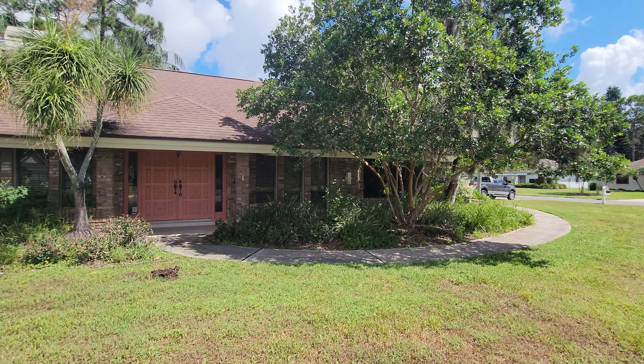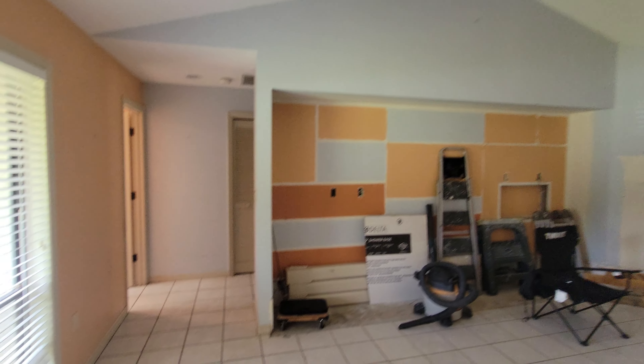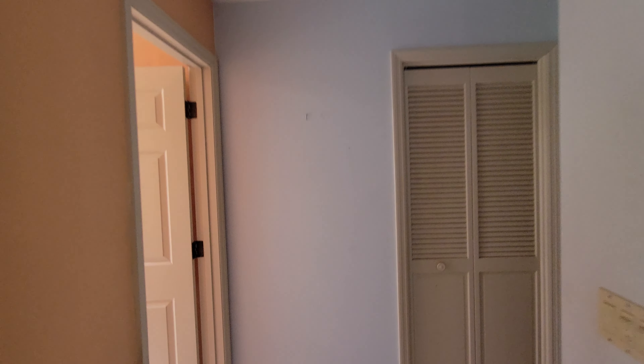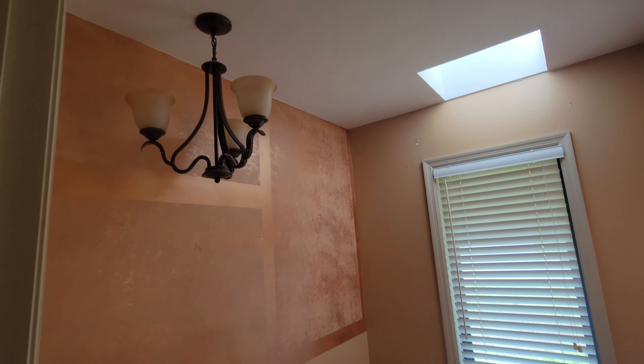You go right out to the pool, and there's a dining room to the right. We'll be doing all new flooring and all new paint. Heading left to the master bedroom, there's a half bath right here to the left, and we do have skylights for some extra lighting.